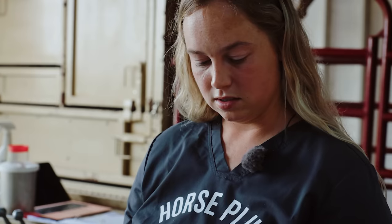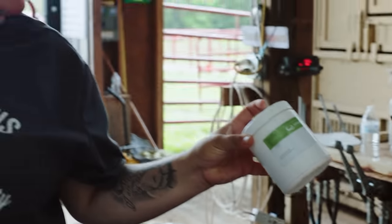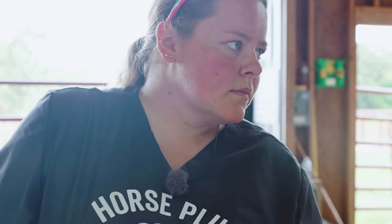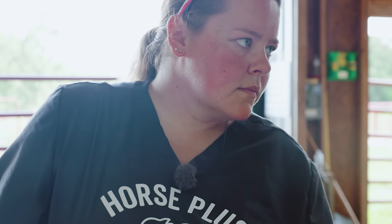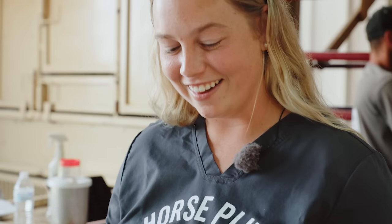I'm super allergic to sulfa medications and Casey is super allergic to penicillin, so together we make one full tech. We balance each other. She wasn't too happy about us wrapping her at auction, but I think she's a lot happier here.